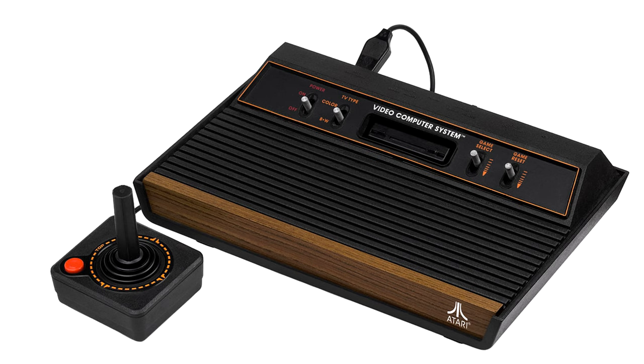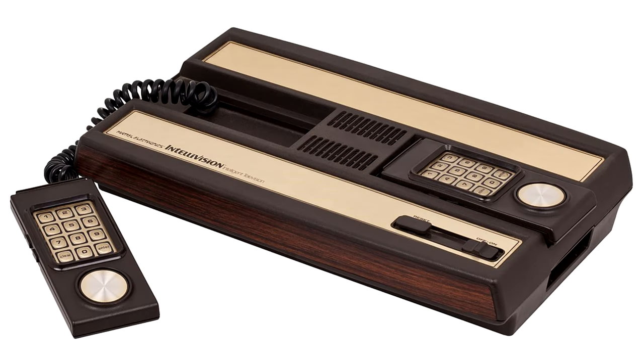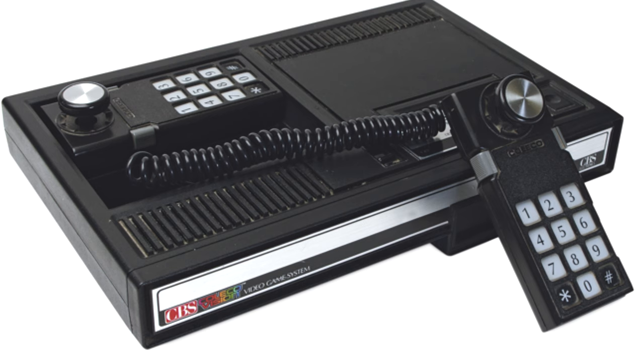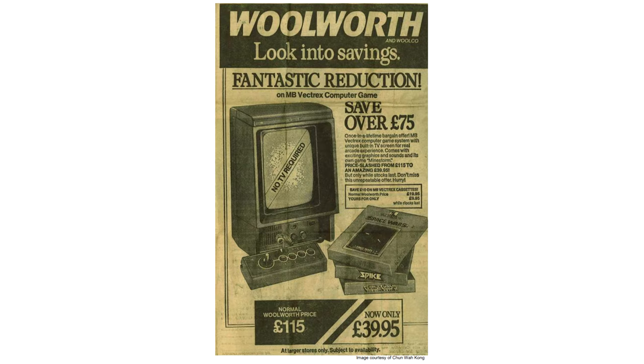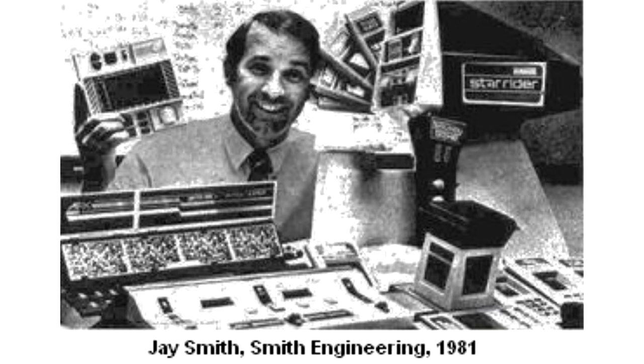Like its rivals the Atari 2600, Mattel Intellivision and ColecoVision, it was hit very hard by the video game crash of 1983. But by early 1984, sales were so bad, even after more price cuts that took it as low as $49, Milton Bradley made the decision to discontinue the console and gave all rights back to original creator Smith Engineering.